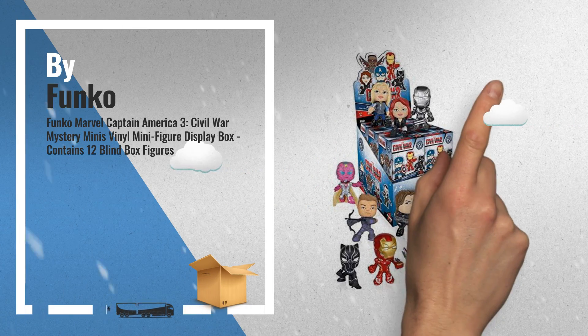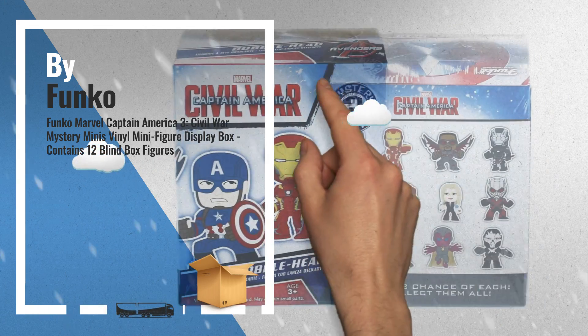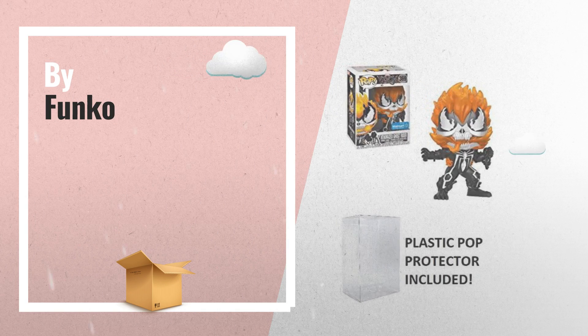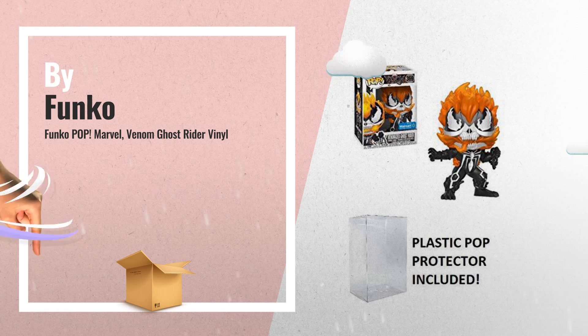Number 4: Captain America 3 Civil War Mystery Mini's vinyl minifigure display box of 12. Number 5: Funko Pop Venomized Ghost Rider Marvel Venom vinyl figure, also by Funko.